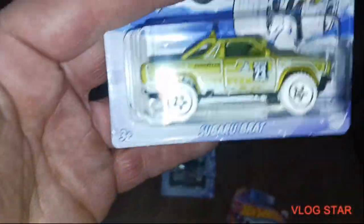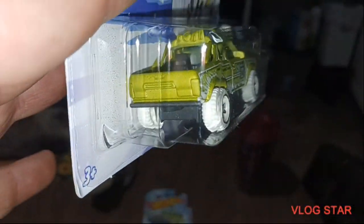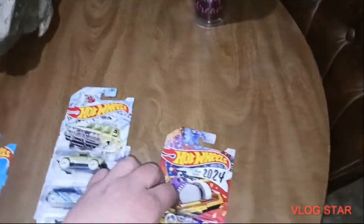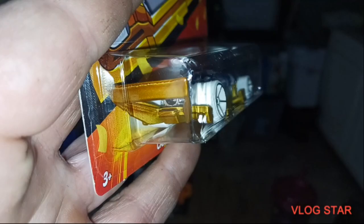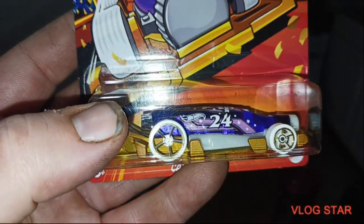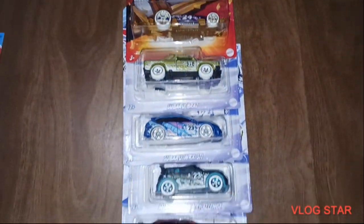Number four, Subaru BRAT, which is awesome. Very cool. And last for this set is Carbonator. For those of y'all who don't know, it is a bottle opener. That is a really cool set, guys.